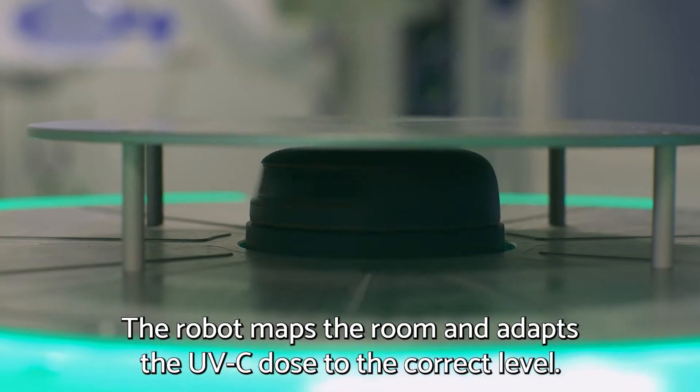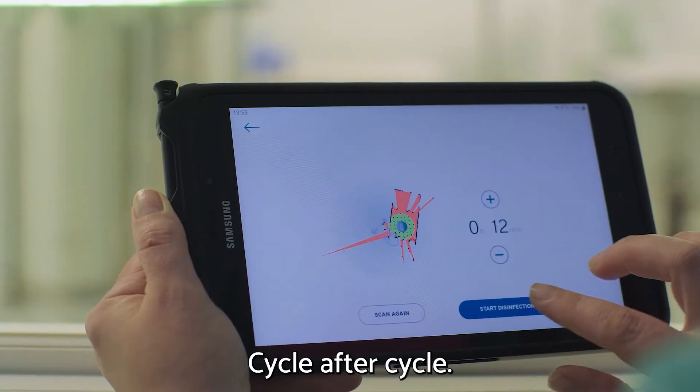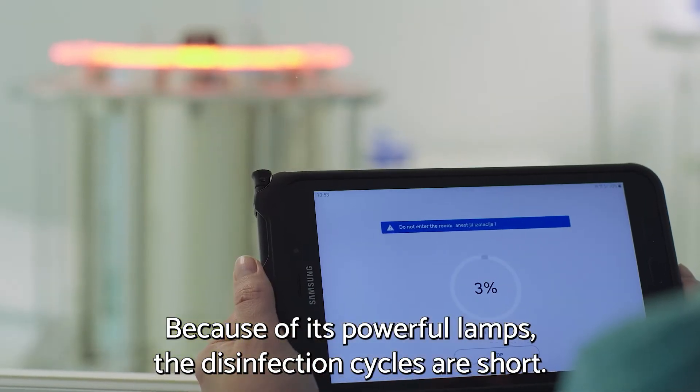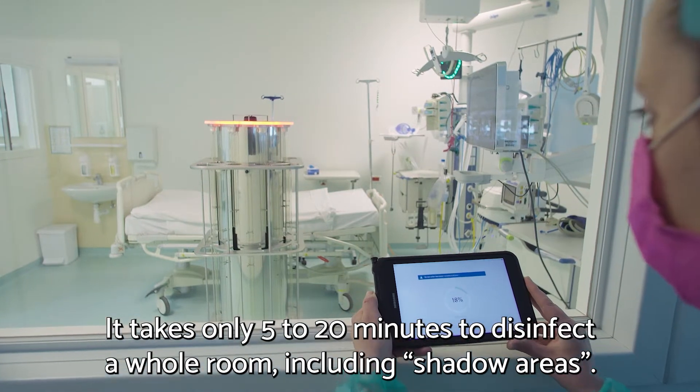The robot maps the room and adapts the UVC dose to the correct level, cycle after cycle. Because of its powerful lamps, the disinfection cycles are short — it takes only 5 to 20 minutes to disinfect the whole room.